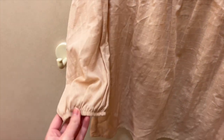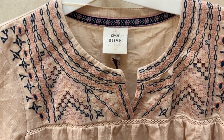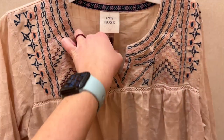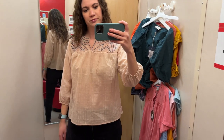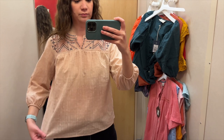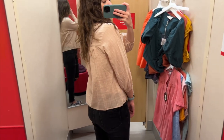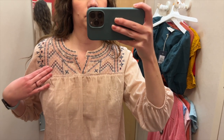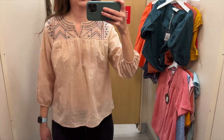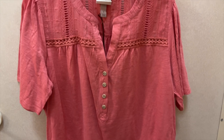Next we have this light pink embroidered top with three-quarter length sleeves gathered at the bottom and really pretty embroidery at the top of the shirt. I tried it on in a size small and it was $29.99. This top is a little bit see-through — you can see my dark pants through it — but I really like the color. It's a very relaxed fit and it's actually a pretty simple shirt other than the embroidery, which has a really pretty detail. This is the only color this top comes in.